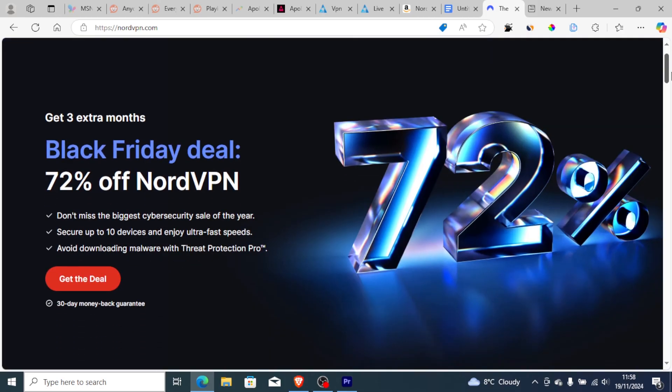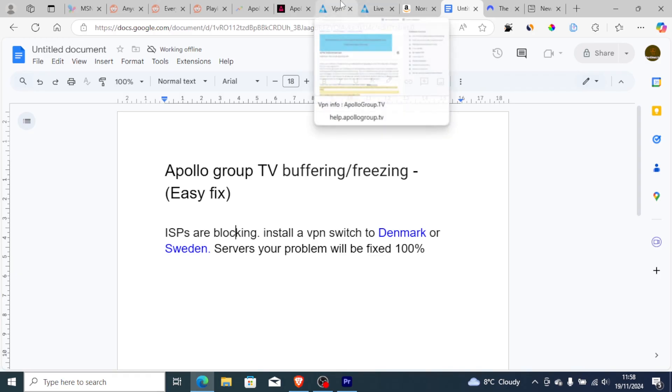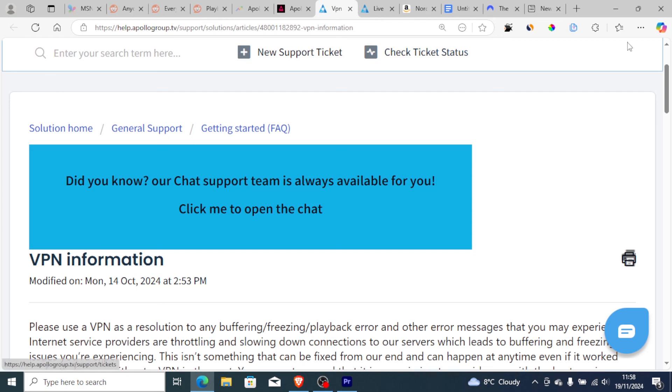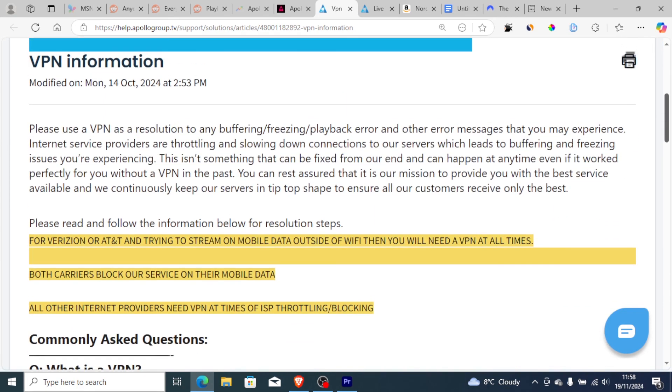A VPN works very well and you'll get three extra months for free. This is the only solution that can help you fix buffering or freezing if you've followed all the steps provided. Thank you so much for watching and see you next time.